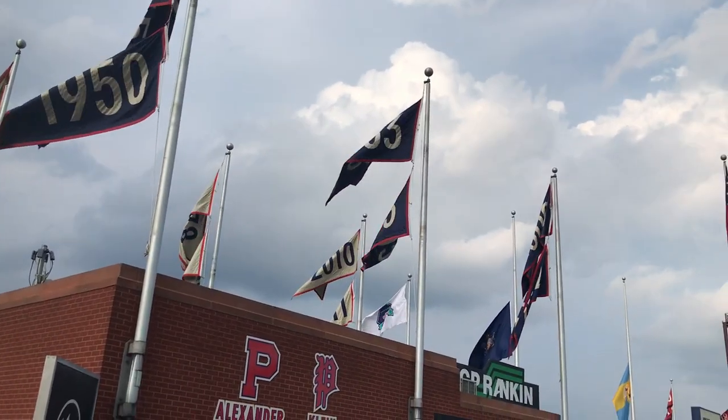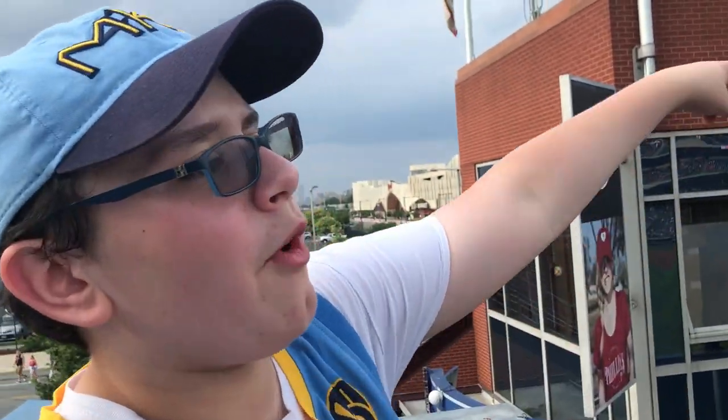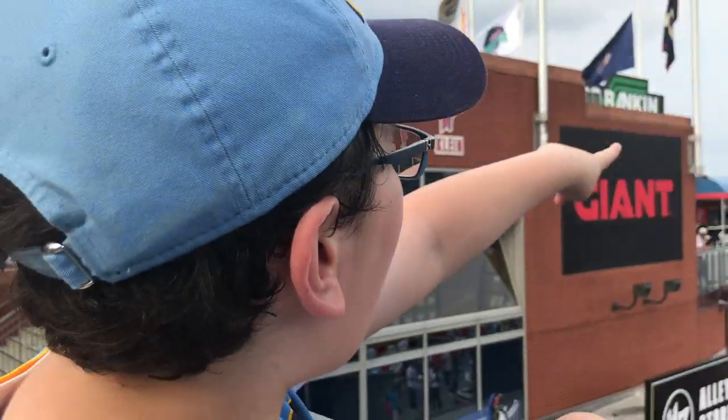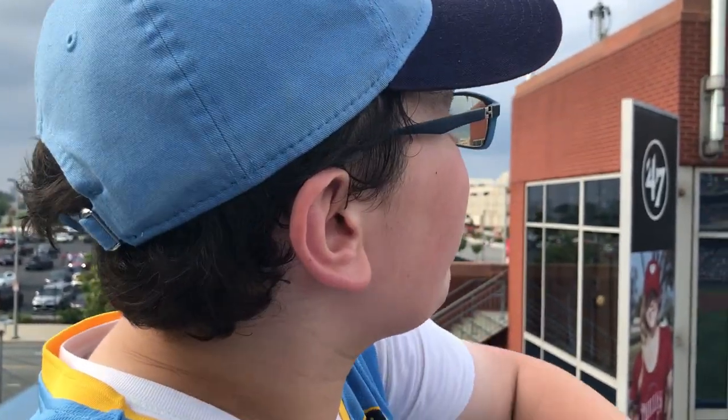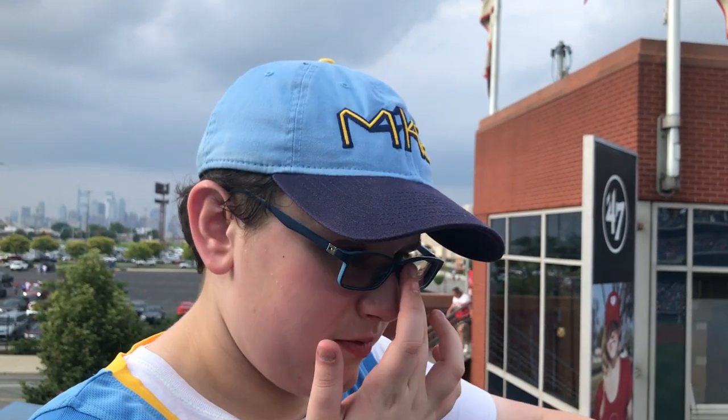There are loads of flags and banners for the Phillies with a three-color system to them. The red ones over there are 1980 and 2008 when the Phillies won the World Series. The blue ones right here are all of the times that they made the World Series. And the white ones? Division championships and other playoff appearances.